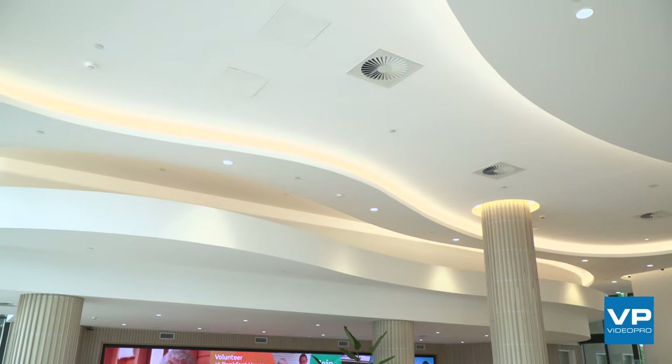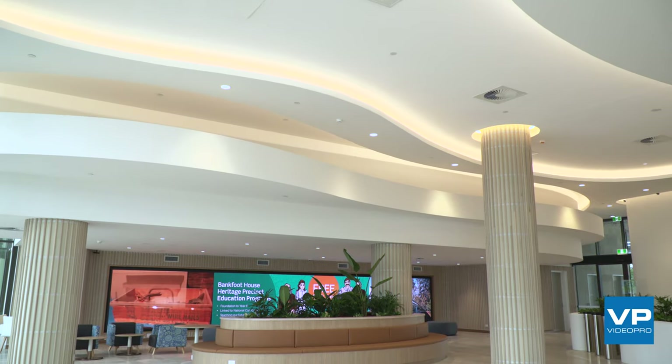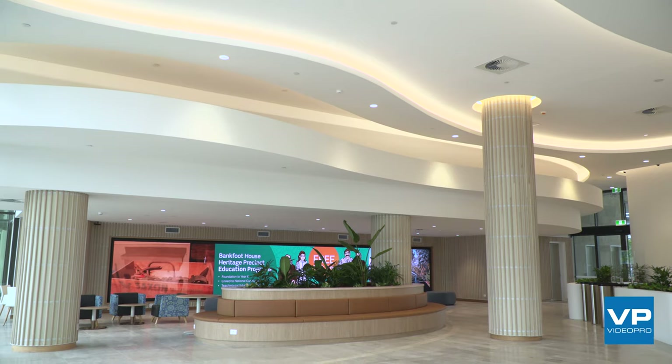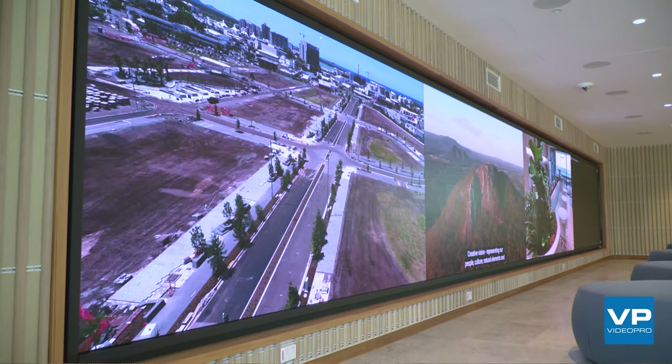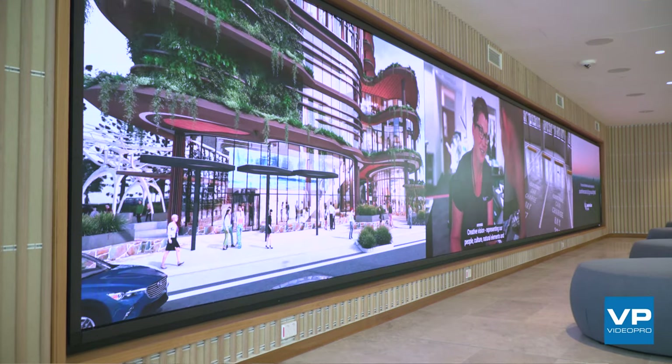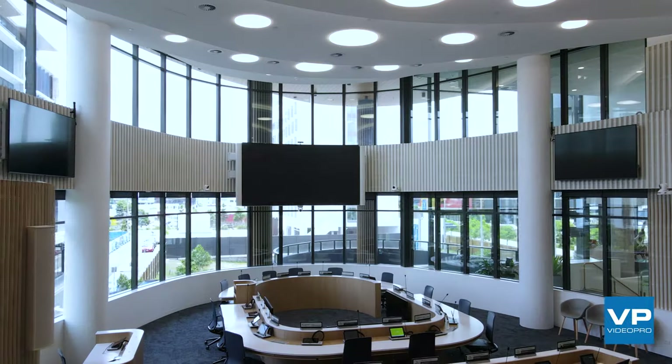I was involved in the delivery aspect of the project, which took about six months to complete. The screen behind us is a NEC video wall, about 12 meters in width. We worked with PQ Labs to build a touch interface so that the public can come in and interact with some of the content displayed on the video wall.